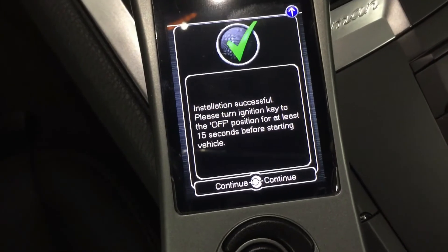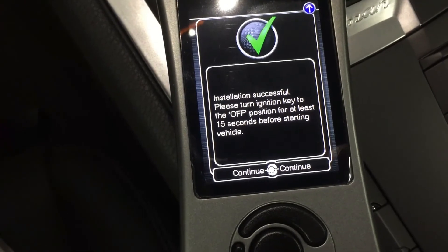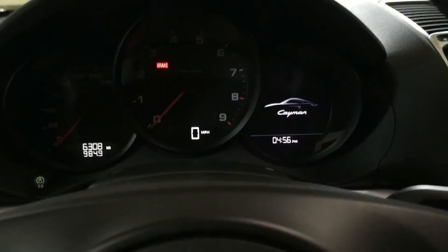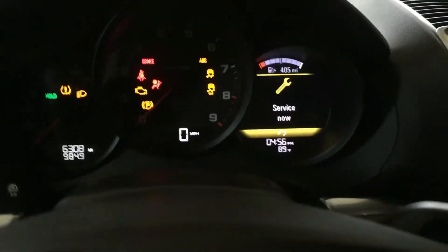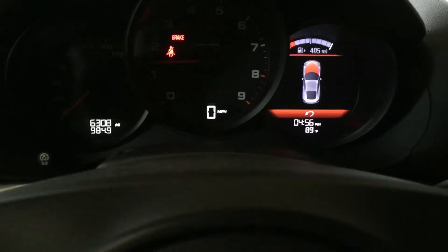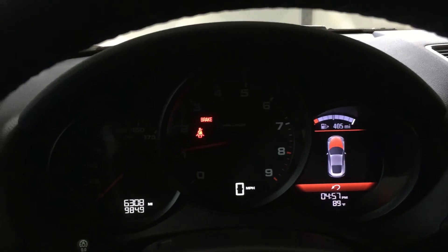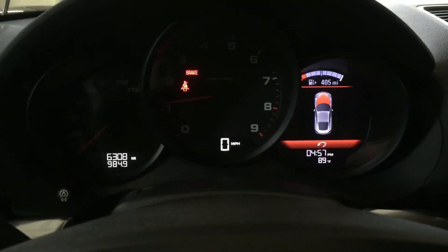It says to wait at least 15 seconds before starting. We're going to disconnect the battery tender and then give it a start. There it goes — it's a cold start so it'll rev a little high for a second. It's running — we'll take it for a spin.